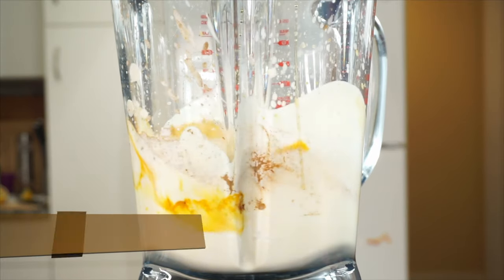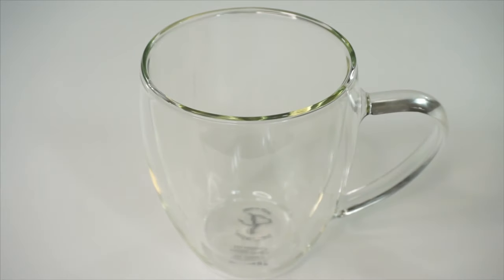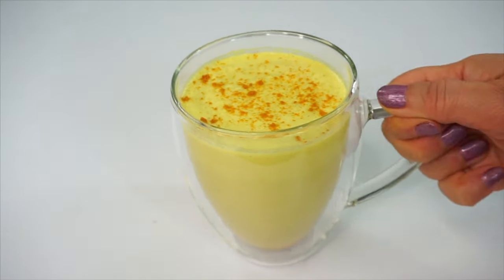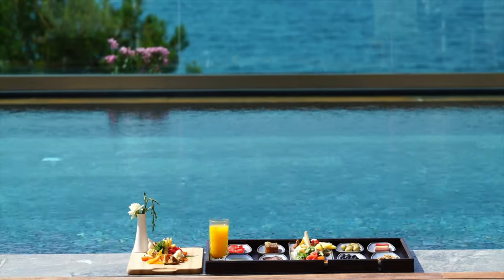Now run the blender until all ingredients are blended well. This may take up to a minute. Pour into a glass and sprinkle some turmeric powder. And now our fat burning golden milkshake is ready.